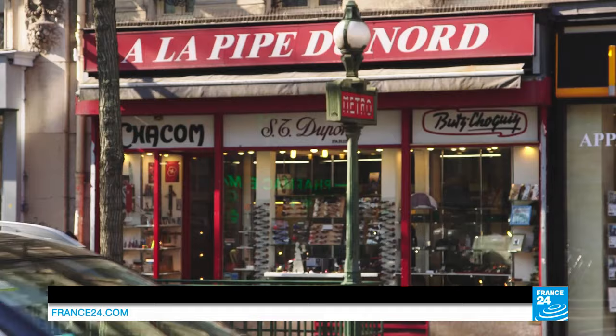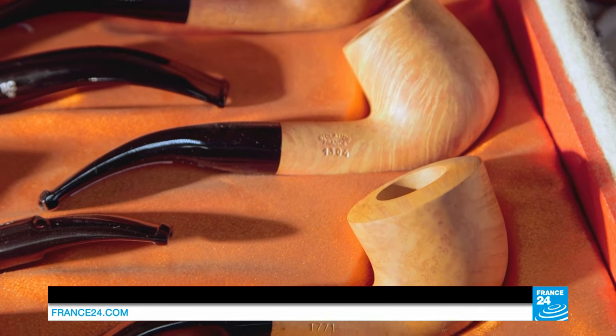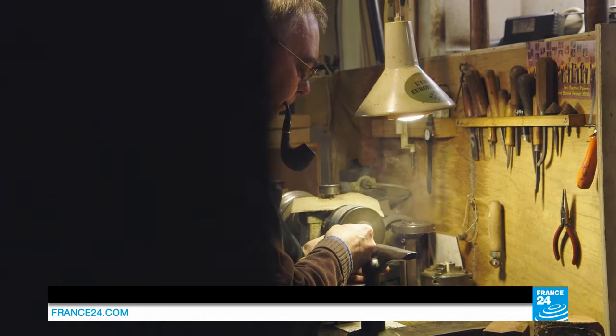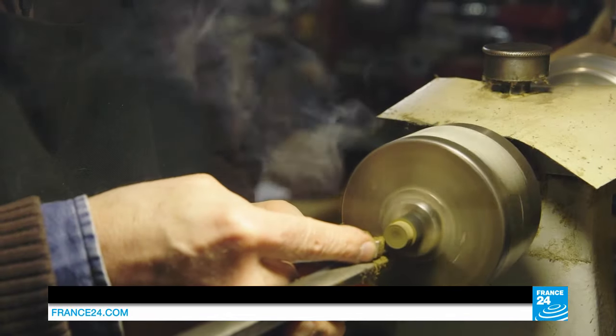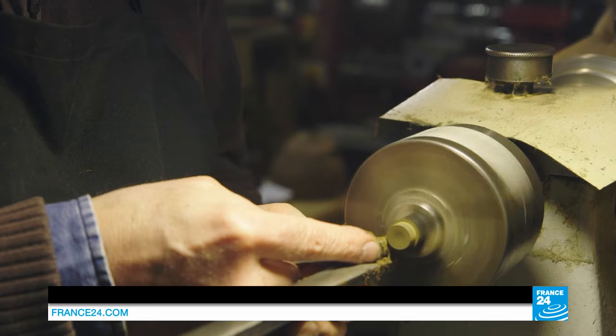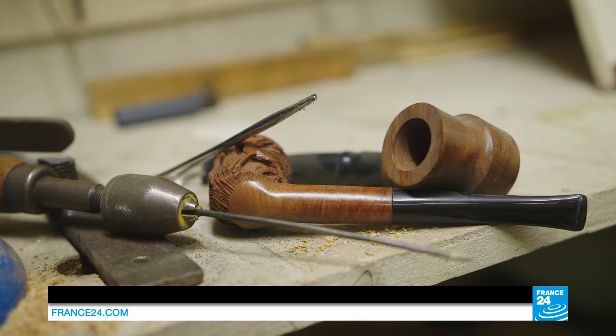In some parts of Paris, the passage of time means little. In workshops such as this one, you can find artisans continuing age-old traditions. Pierre Voisin is a master pipe maker, heir to a family business that's been around since the days of Napoleon III.